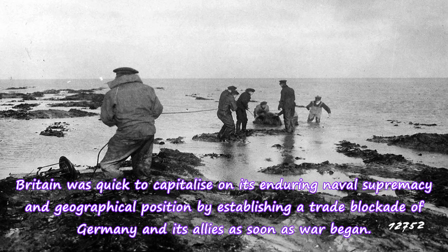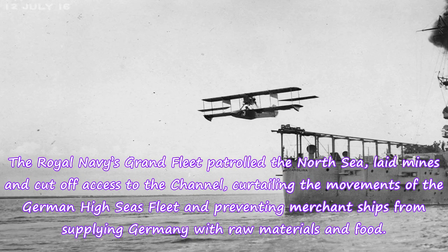Britain was quick to capitalize on its enduring naval supremacy and geographical position by establishing a trade blockade of Germany and its allies as soon as war began. The Royal Navy's Grand Fleet patrolled the North Sea, laid mines and cut off access to the channel, curtailing the movements of the German High Seas Fleet and preventing merchant ships from supplying Germany with raw materials and food.